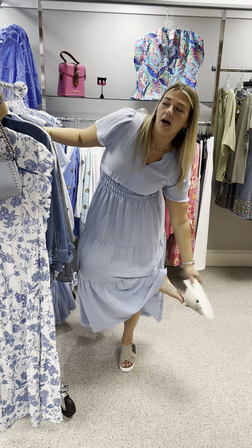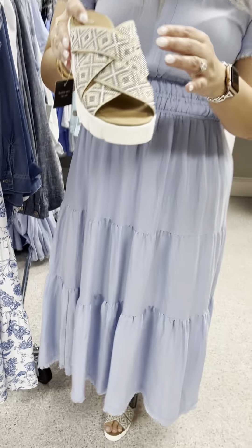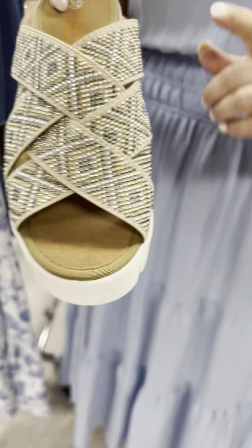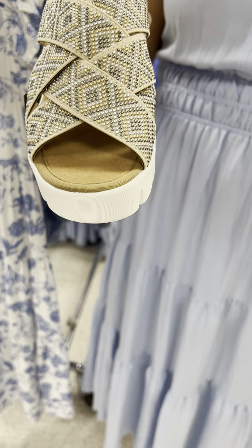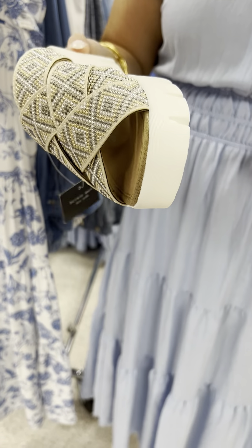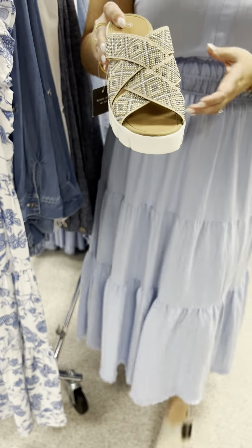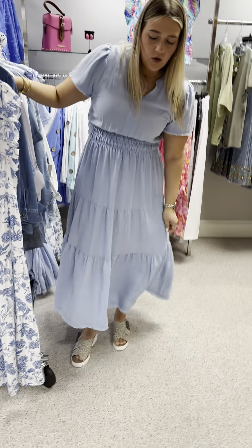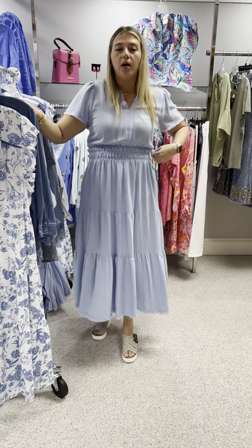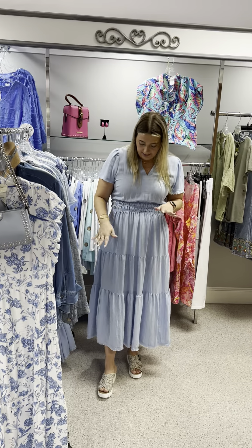I have mine paired with Bernie Mev's Venti Martini — it has a crisscross braided look with studding in gold, pewter, and silver, priced at $82. I have sizes 37 through 41. I love how these look with this dress — the pewter bead in the shoe kind of reads as denim and ties the whole look together really well.